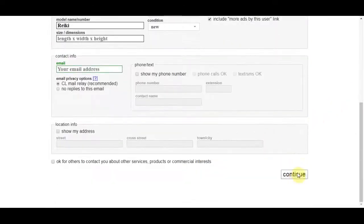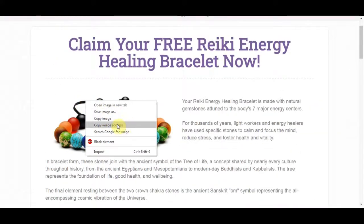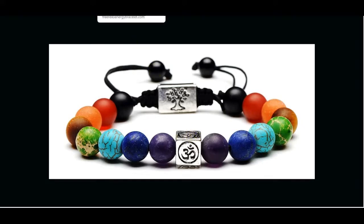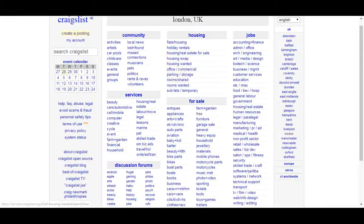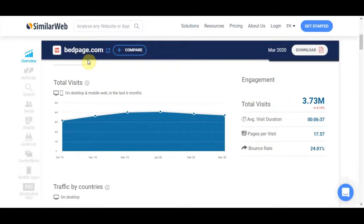You can also add an image so people can see the bracelet — use the image from the product page, download it to your computer, and upload it to your Craigslist ad. After publishing, Craigslist will ask you to verify your post by sending you an email. Go to your email, click the verification link, accept the terms and conditions, and your ad will be posted and visible to anyone.